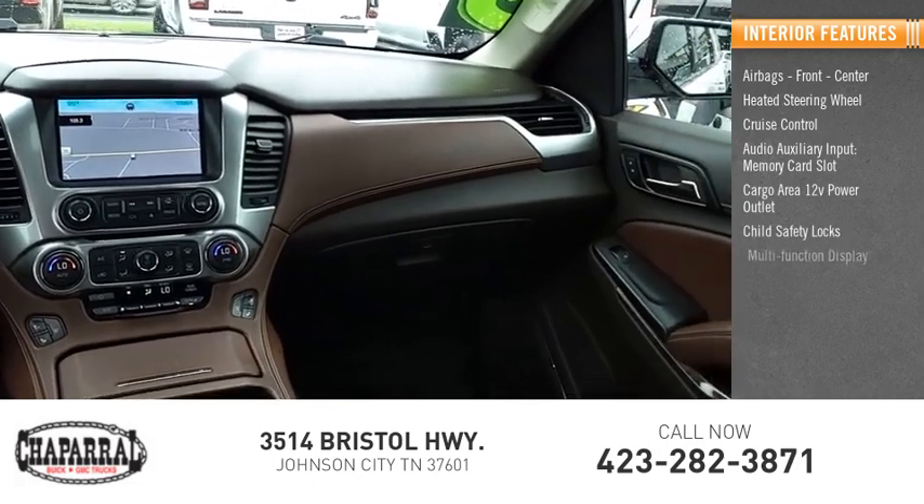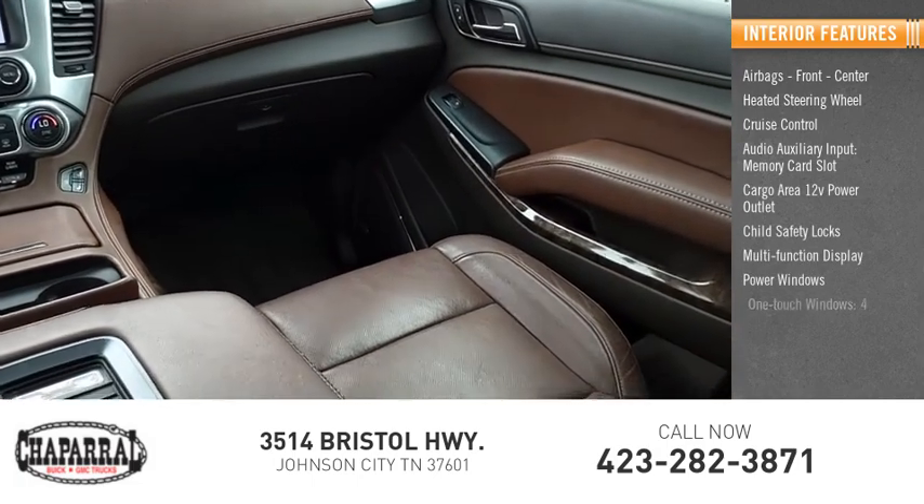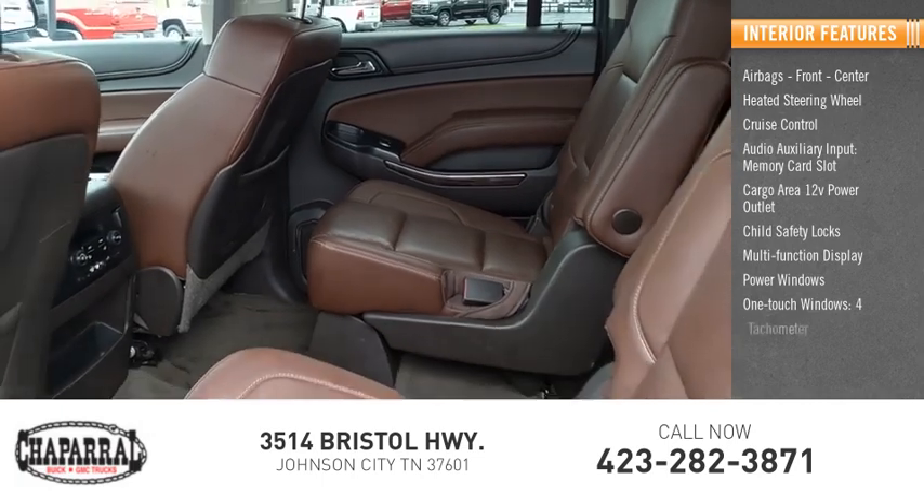Child safety locks, multifunction display, power windows, one-touch windows, and a floor tachometer.